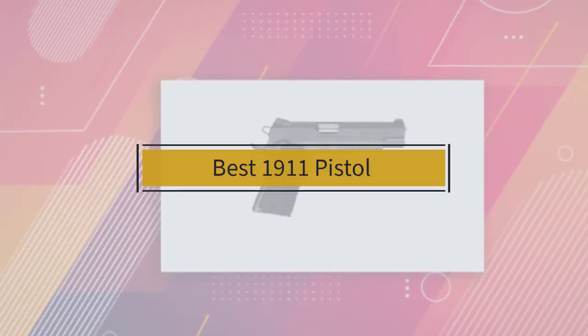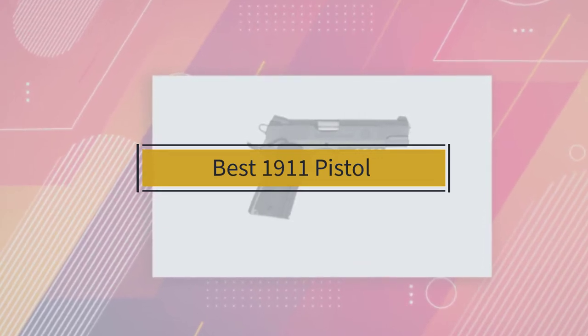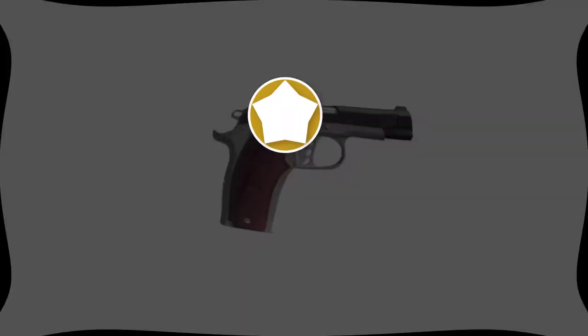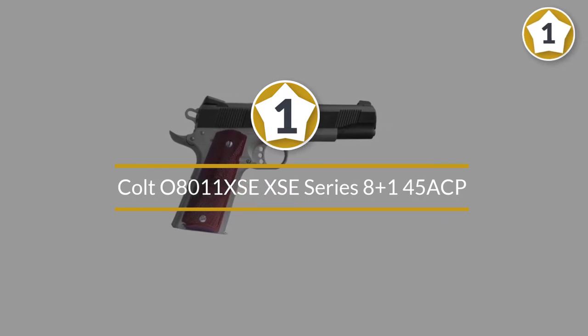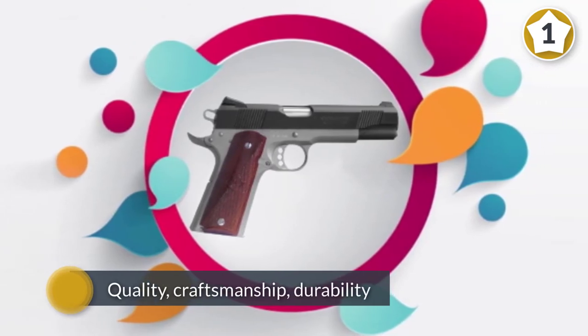If you are looking for the best 1911 pistol, here is a collection you have got to see. Number one, most popular: Colt 08011 XSE Series 8-plus, 45 ACP. Colt is a name well known in the firearms market, and rightfully so.